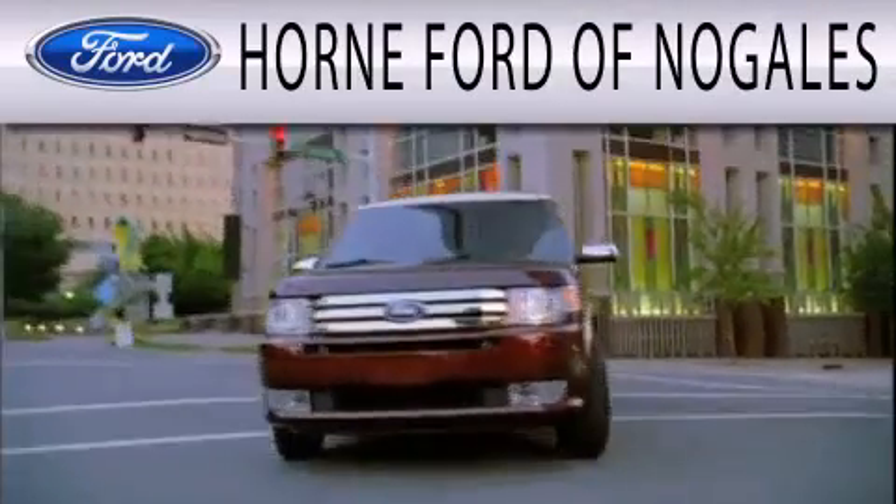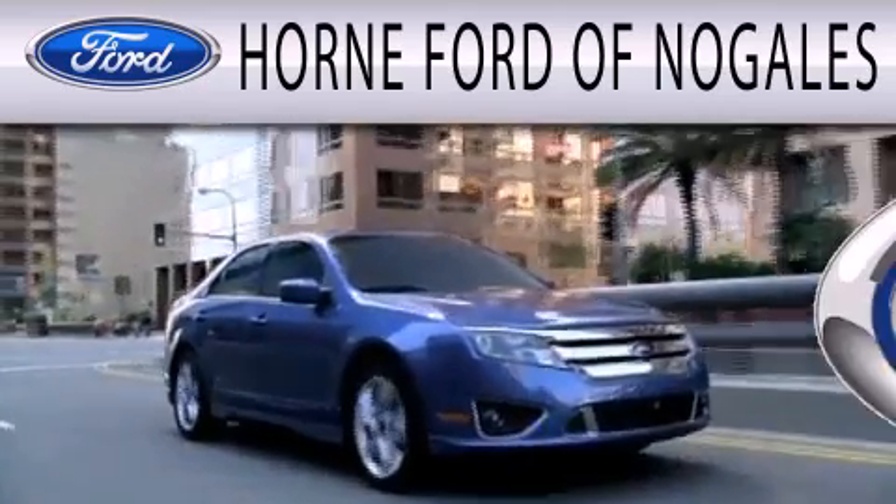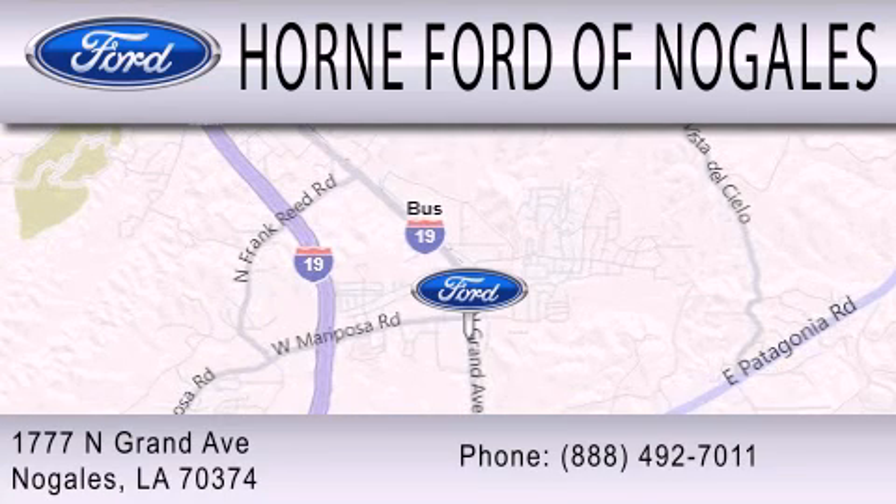Horn Ford of Nogales is dedicated to doing everything possible to ensure that the experience you have selecting your next vehicle is as pleasant as possible. We are located at 1777 North Grand Avenue in Nogales.